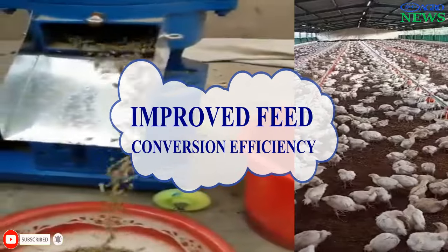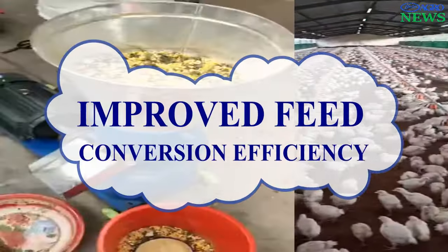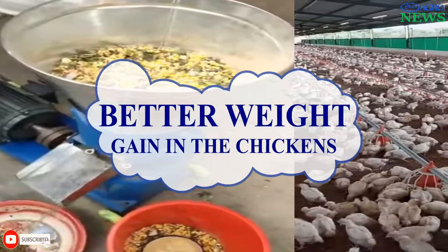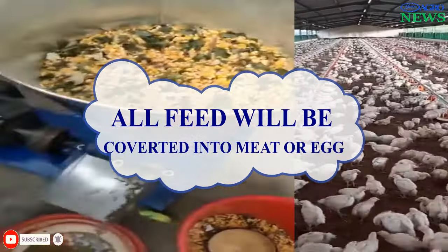Improved Feed Conversion Efficiency. Some research suggests that charcoal supplementation may enhance feed efficiency, potentially leading to better weight gain in chickens. This means that all supplied and absorbed nutrients will be converted into meat or eggs at a faster rate.